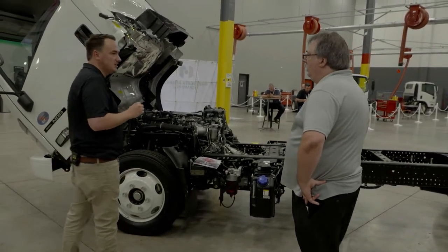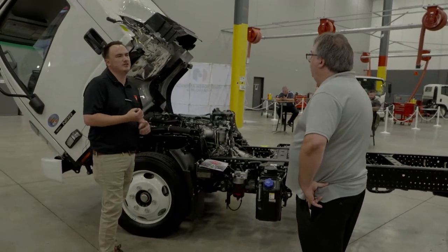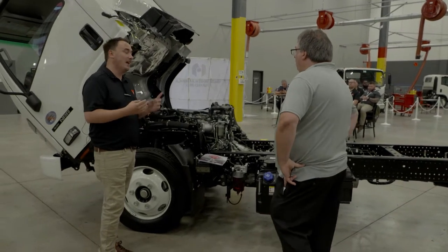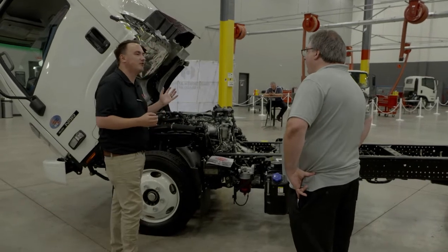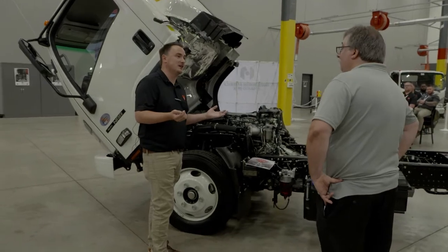One more thing to think about with this particular truck — we offer health reports. With our health reports, you'll be able to plug into the truck and see fuel efficiency, after-treatment performance, and braking. Best of all when you're owning a fleet of trucks, you'll be able to see information about potential repairs before the truck is down and you're missing work on a job site.